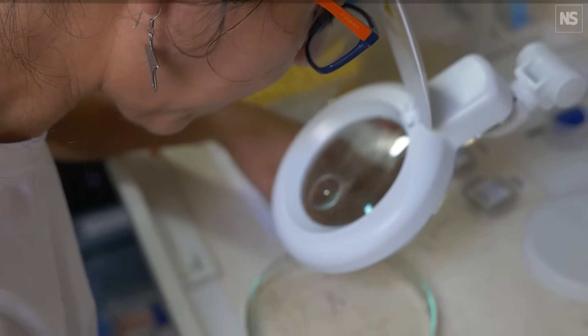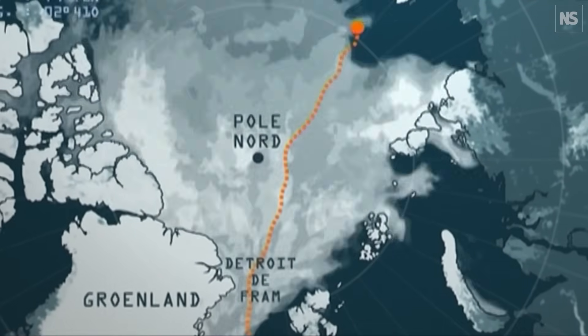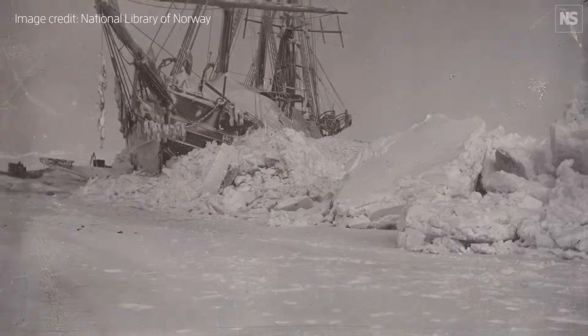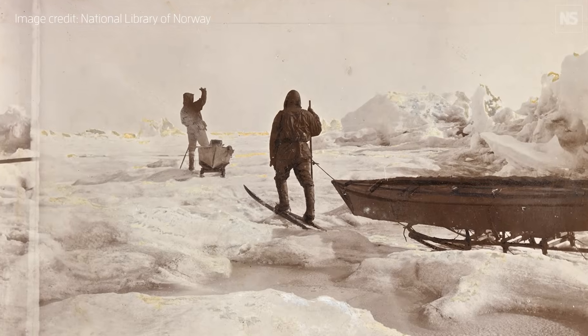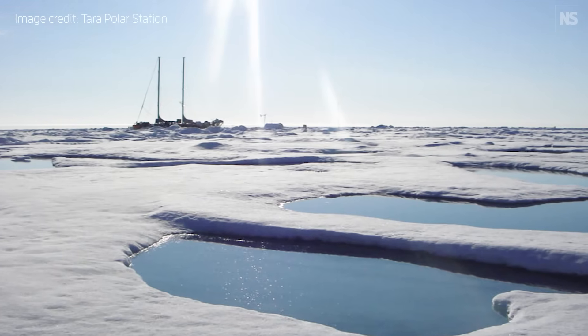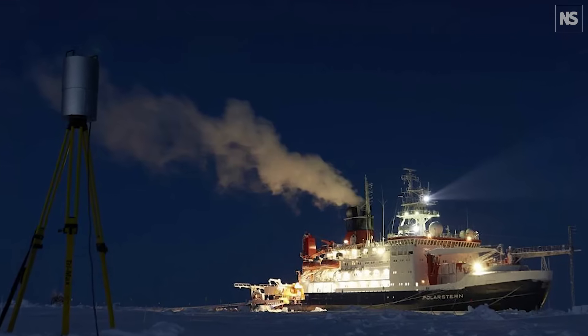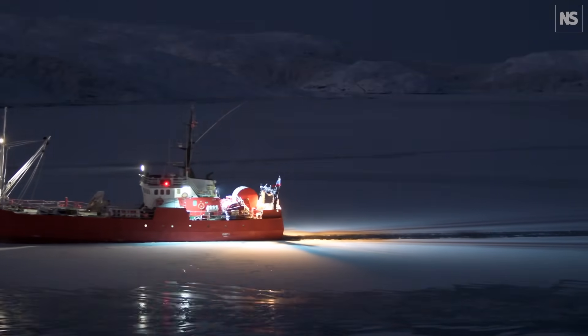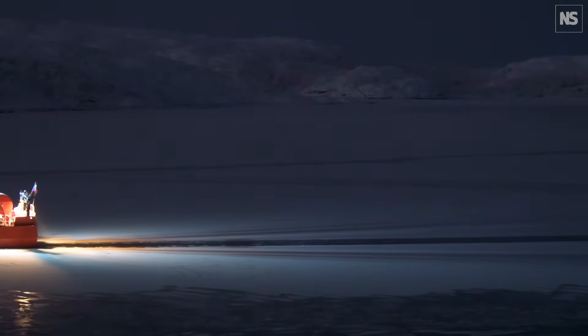We don't know precisely how long this transpolar drift will take, because it's only been done three times in all of history. The first time was Nansen on the Fram in the 1890s, who did the first transpolar drift — he took more than three years to go from one side to the other. The Tara sailing ship did the second transpolar drift in 2006, and it took one year and four months. Then there was a third expedition on the German icebreaker Polarstern from 2019 to 2020, which again took less than a year. The transpolar drift is getting faster and faster because the ice is thinner, so we anticipate each transpolar drift will last around 500 days — about a year and a half.